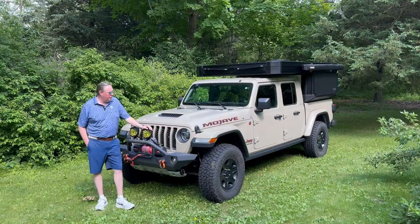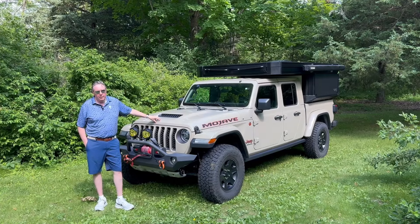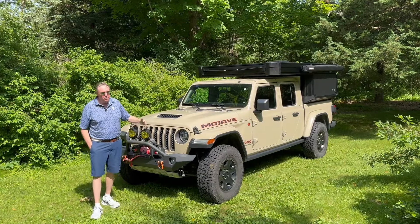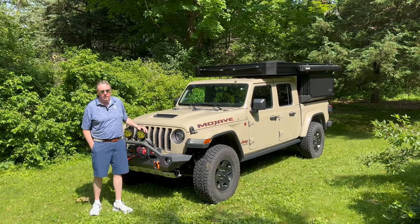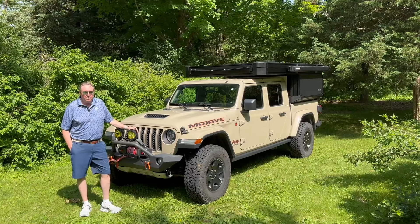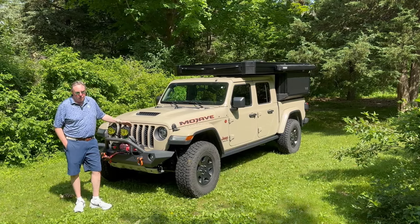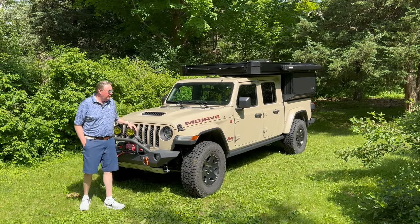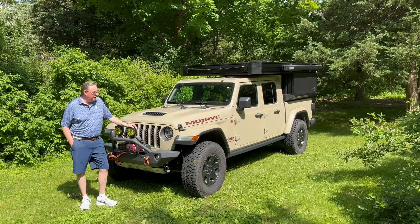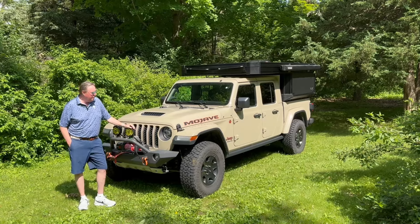As far as the alternator goes, Jeep does a really good job — they locate the alternator on the top of the engine, where Toyota puts it at the bottom. If you have a Toyota and you're doing any kind of water crossings or mud driving, you're going to burn through some alternators in the life of that vehicle. It's one of the reasons I purchased a Jeep over a Toyota. The Mojave with the tow package has the largest alternator you can get, so I have no issues keeping up with all the things I have plugged in, and everything charges up very fast.